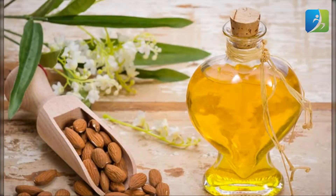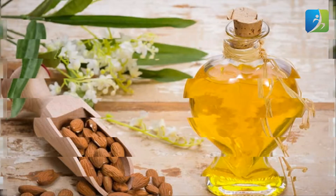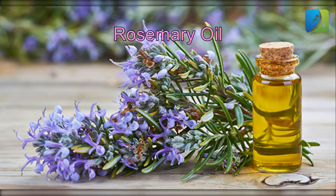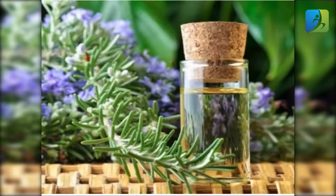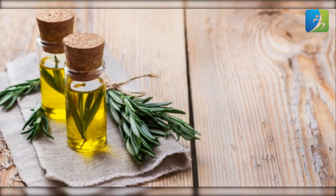Rosemary oil: rosemary oil is one of the best oils to reduce hair loss, usually found in Middle Eastern countries. Prepared from the rosemary herb, this oil increases cell division and accelerates blood circulation. It has proved to be effective for hair growth and is used as a hair tonic.